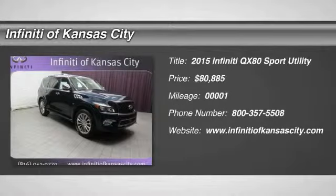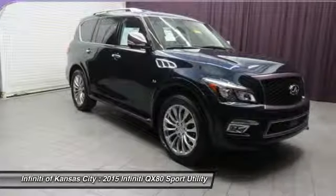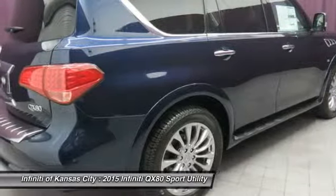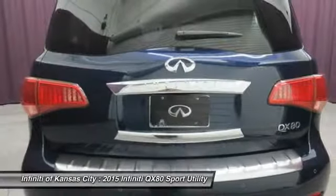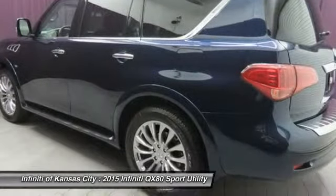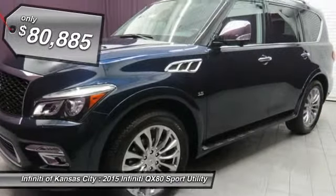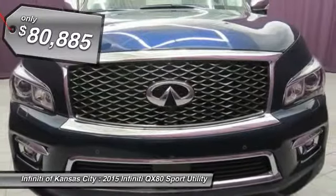The 2015 Infiniti QX80. If you are in the market for a full-size luxury SUV with all the latest technology to make driving easier, look no further than the Infiniti QX80. It packs a strong engine, excellent manners, and a well-equipped cabin. The QX80 is the most fuel-efficient of its kind, and it's priced below $85,000.